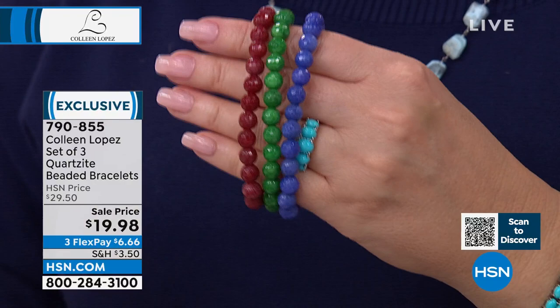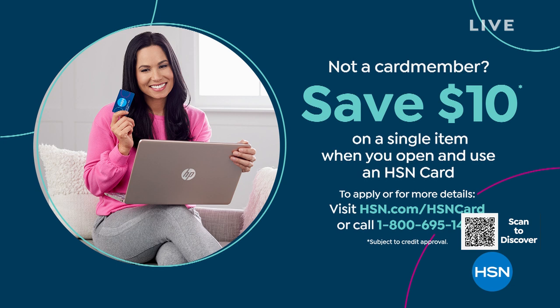That's what Mother Nature does — if you look at a bouquet of flowers, you see all the pretty colors playing together. Genuine quartzite, only $20 for three bracelets. It'll fit comfortably up to a 7.5-inch wrist — item 790855. If you'd like $10 off that set, you can apply for an HSN credit card right now. Make your first purchase and $10 comes right off. Check it out at hsn.com.